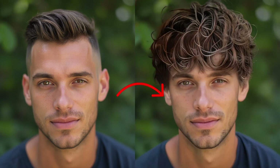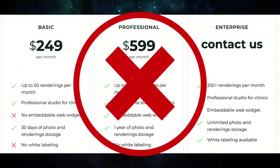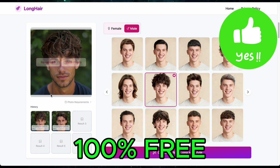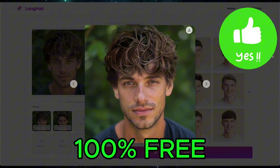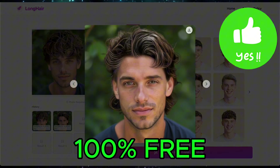Want to try a new hairstyle but not sure if it suits you? There are tons of apps out there, but most of them are paid or ask for annoying sign-ups. With this AI tool, you can see your new look in seconds — no sign-up, no cost, 100% free.